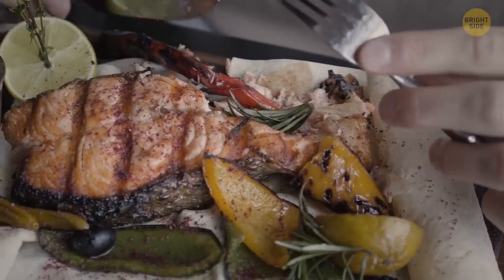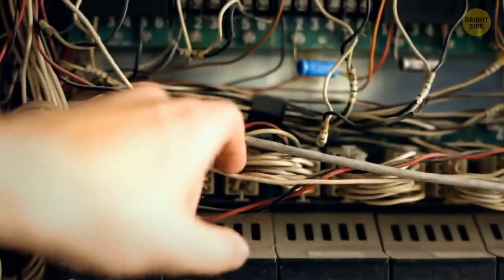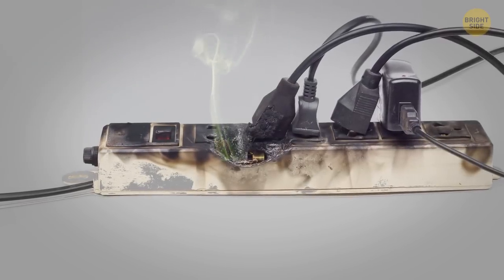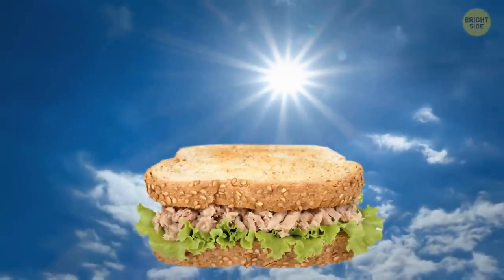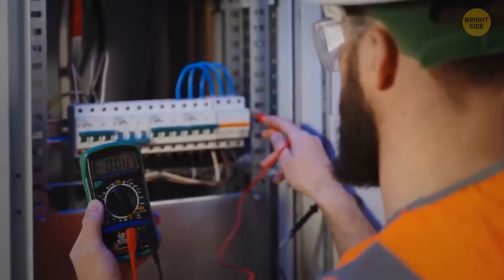If you're smelling something fishy at home and it's not your delicious salmon dinner, then it's time to check your electrical equipment. That stinky smell could mean your wires are frayed, your breakers are faulty, or your circuits are overloaded. Those plastic-coated wires emit a smell worse than a tuna sandwich left out in the sun. So don't be a fish out of water and get your electrical system checked ASAP.